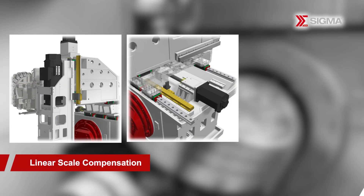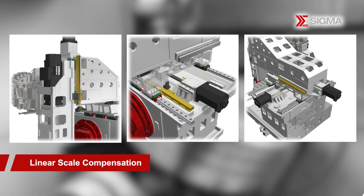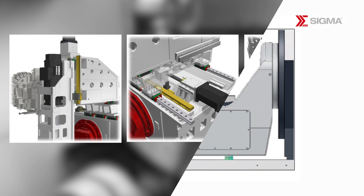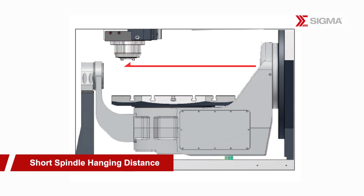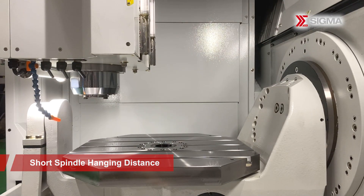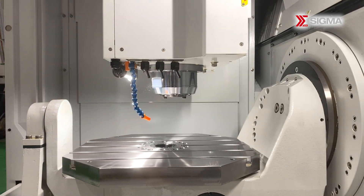For maximum accuracy, the UCT600 is equipped with linear scale and thermal compensation technology on the CNC machining center, ensuring precise and consistent results. Furthermore, the short spindle hanging distance creates a stable structure, reducing the possibilities of thermal drift and bending due to cutting force.